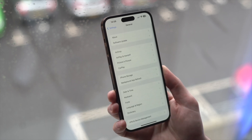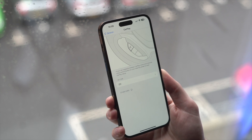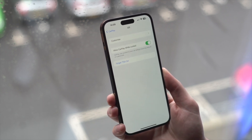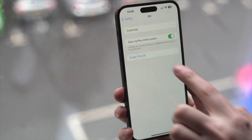Sometimes CarPlay won't work when your iPhone gets locked. There's a setting you need to change so it can work while locked. Go into Settings, then General, then find CarPlay. In that CarPlay section, find the toggle for Allow CarPlay While Locked and enable it — this can solve the majority of issues people have with Apple CarPlay.